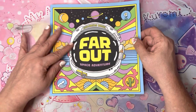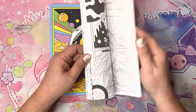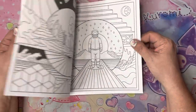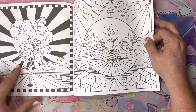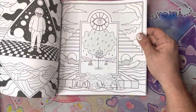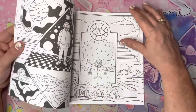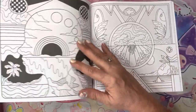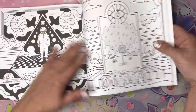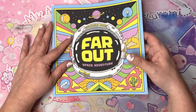I wasn't going to get this one — I saw it when it first came out and wasn't sure. Then I saw it when Lavella showed it on her channel and I started thinking about the page she colored. I thought, you know what, this is a book where I can color one page and get two results — I liked the idea of the reverse side being different but using the same design. So I did finally pick this one up — that's Far Out Space Adventures.